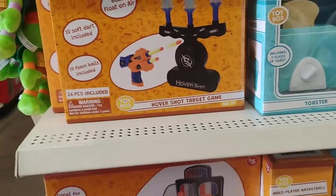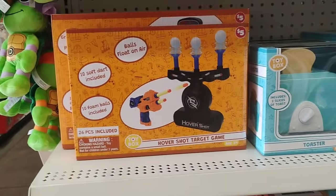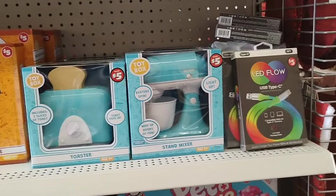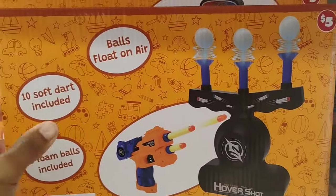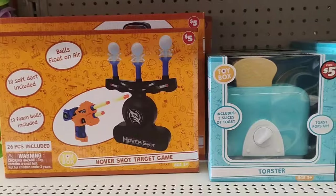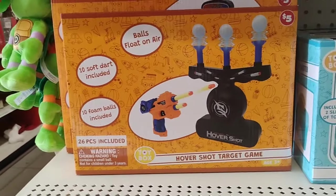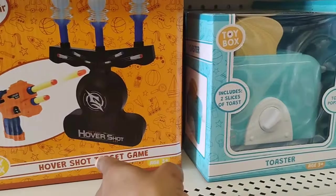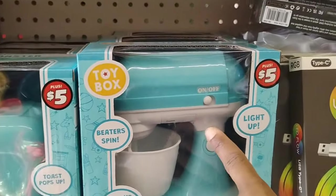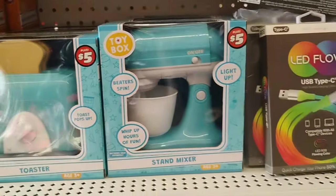This is for Victoria — you wanted to see some of the children's stuff. Dollar Tree has this 26-piece set. I don't mind purchasing toy items from Dollar Tree because we're not going to break the bank just for one day. These Hover Shot Target Game is $5. They also have the toaster, which is really cute. Stand mixer — lights up, beaters spin, whip up hours of fun. Absolutely love it, $5. They also have this LED Flow — compatible with all Type-C devices, LED RGB flowing color, $5.